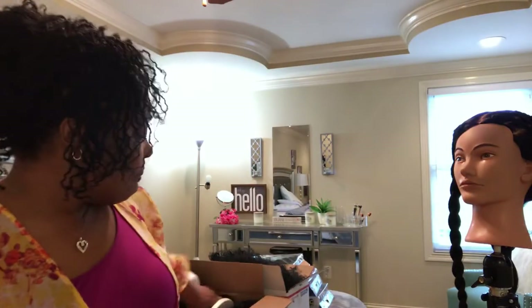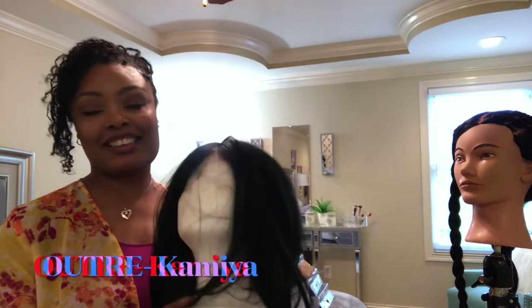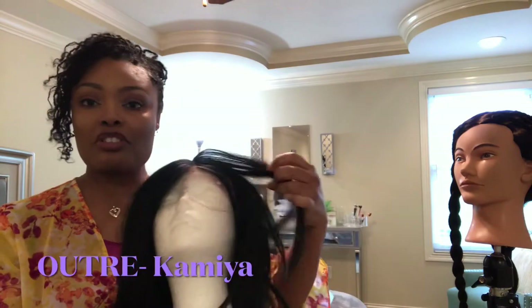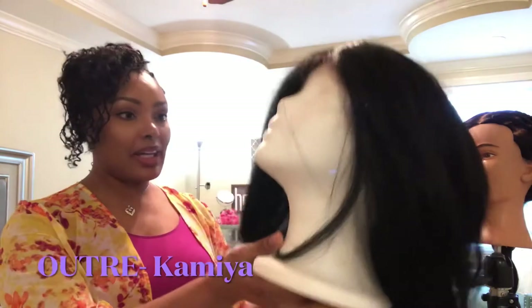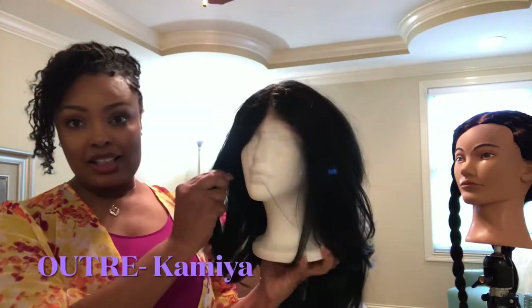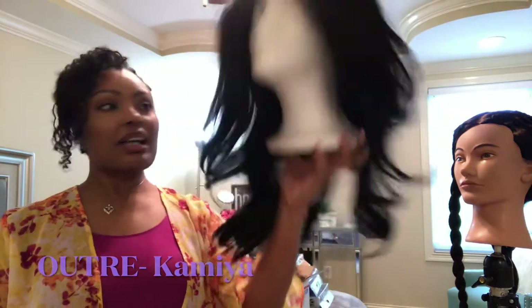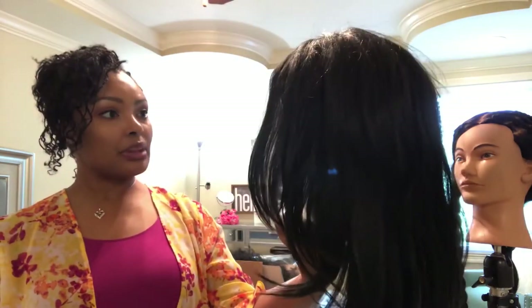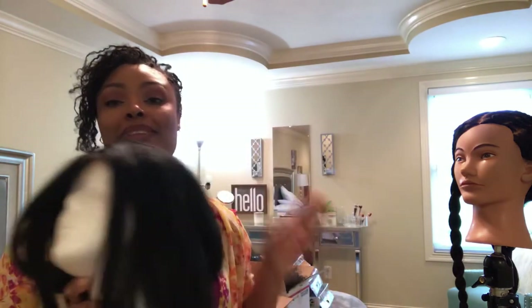First up, what is this? This little number right here is Kamiya. I want to say Kamiya is by Otre. And listen, she's been sitting in the closet a while. She's a color 1B and she's long. I have altered her a tad, not too much. This is Kamiya. She was a disappointment.